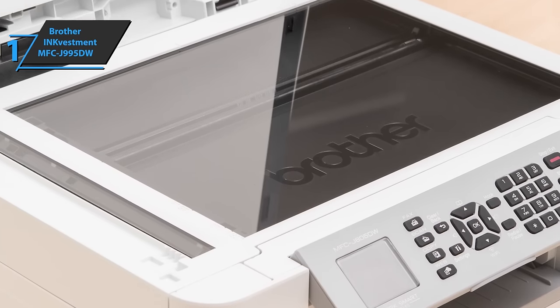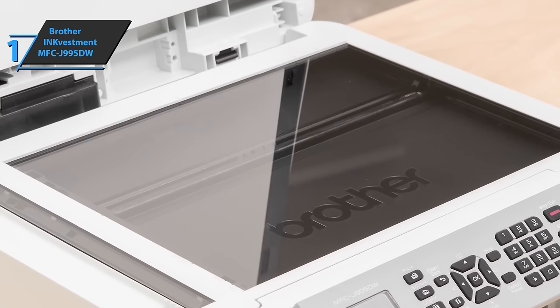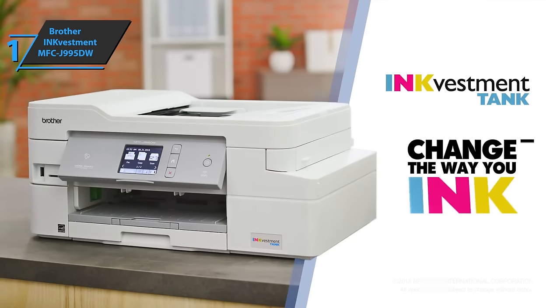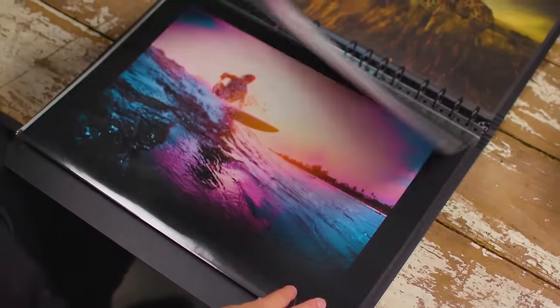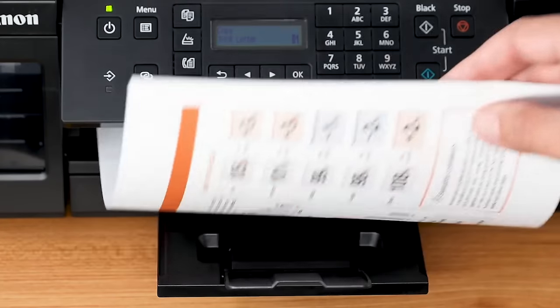The device also uses Brother Page Gauge technology to keep track of the user's ink usage, allowing it to showcase the estimated remaining number of pages. This will help you reduce unwanted situations of running out of ink in the middle of critical tasks. You wanted the best? You got it right here. Thanks for watching, and I hope to see you guys in the next video. Till next time, see you guys later.